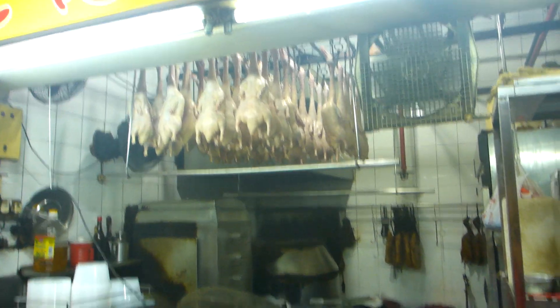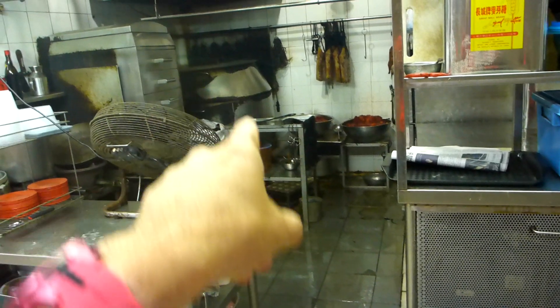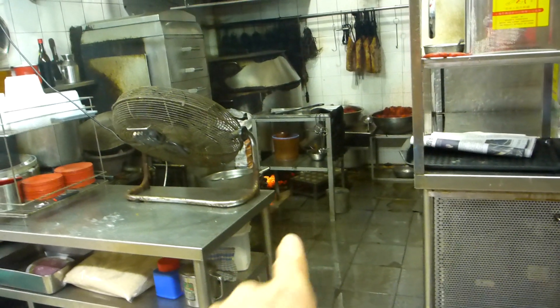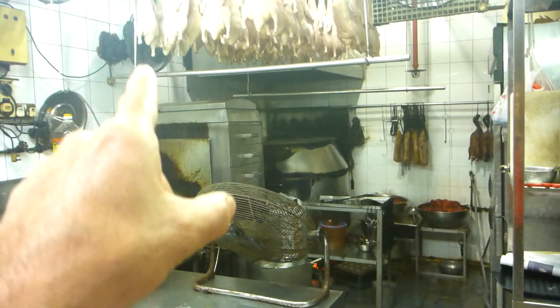They're delicious. Over in Singapore, this is where they cook and roast duck. They've got the ducks out to dry, and they've got the specialist oven over there. You can see the coals underneath in there. This is a key thing — they've got to dry like this before you put them into the oven.